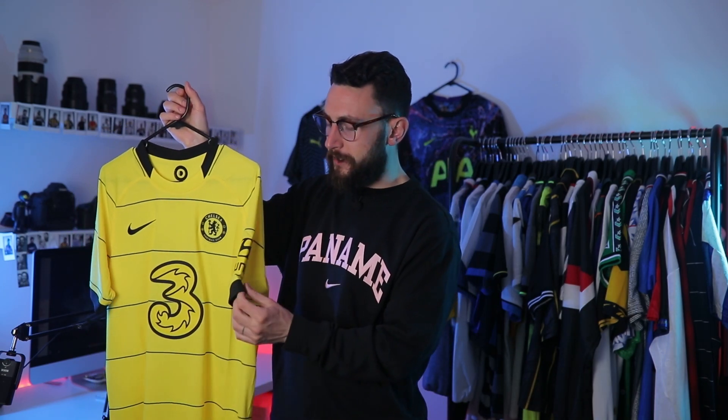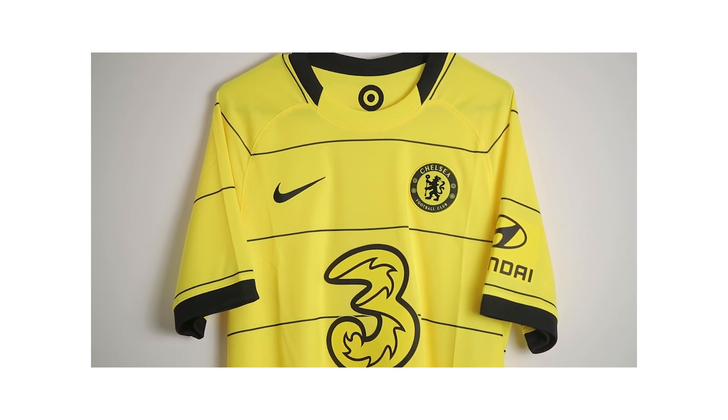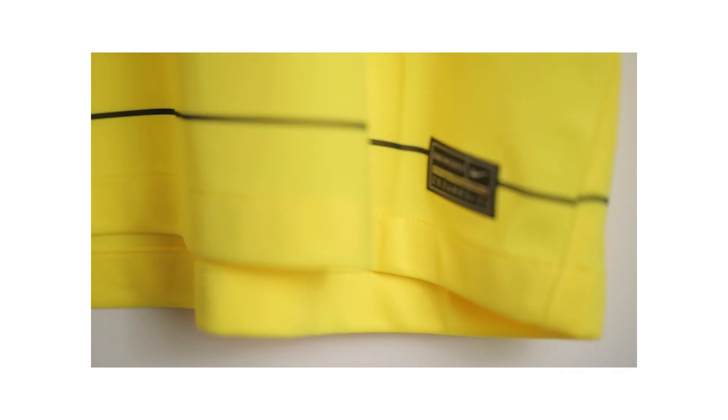The only thing I dislike about it is the two massive labels added onto the shirt by the sponsorships. When they were first added onto the kit, a lot of Chelsea fans were complaining about it, and even as a neutral I wasn't a fan of the design element. But the fact that the badge has gone for this unified color — the black and yellow scheme — really makes this shirt work. As you can see on screen, the Hyundai logo here is just a massive vinyl piece added to the shirt, and irritation isn't even the start.